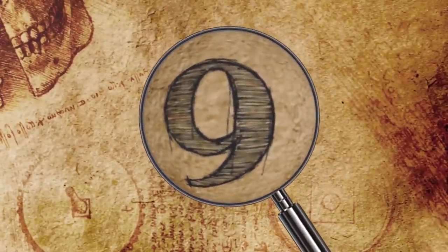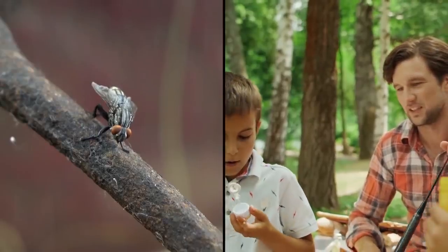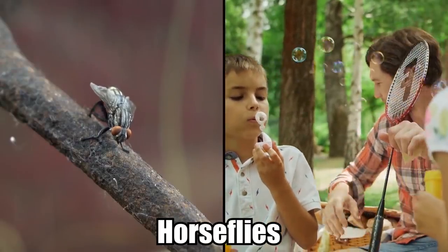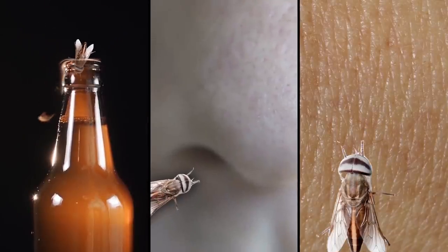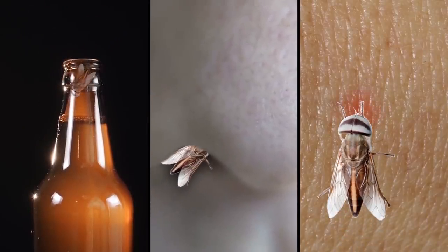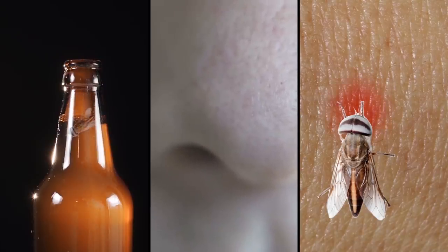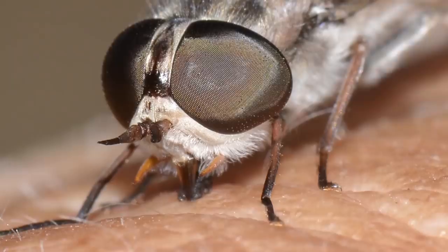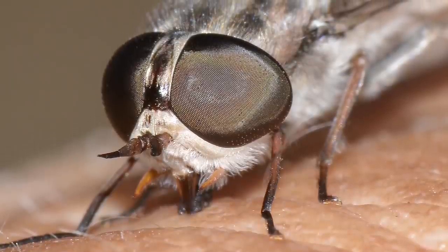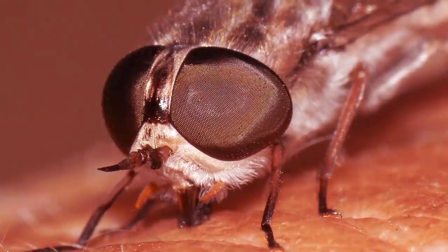9. Horsefly Bites. If you live in a region with horseflies, you definitely know that they are the bane of every fun summer. There is nothing worse than these oversized flies buzzing around, falling into your drink when you're sitting out by the fire, flying straight up your nose, and biting giant chunks out of your skin. Horseflies are no laughing matter. They are a menace and their bite hurts.